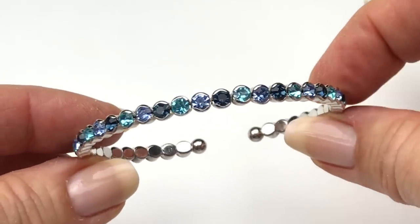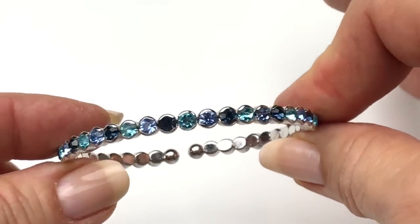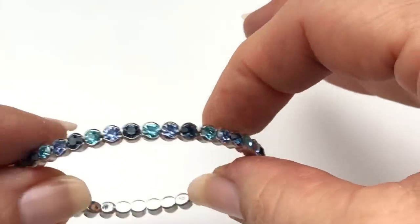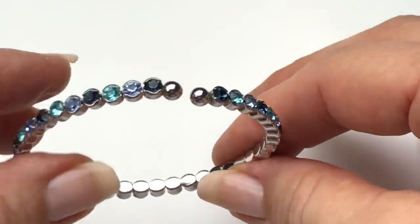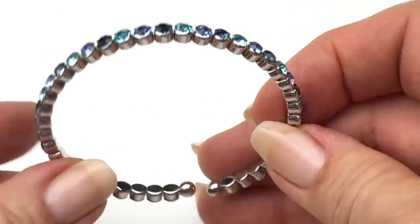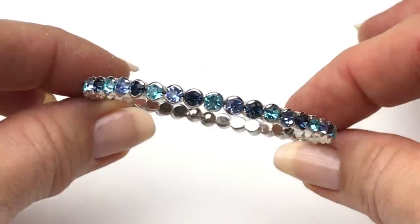Another bracelet — this is cute. It's silver tone and it's got a few shades of blue crystals all around. Let's make sure they're all there — they are. I don't see a brand on this. This is flexible and slips right over the wrist. I like it — this is nice.